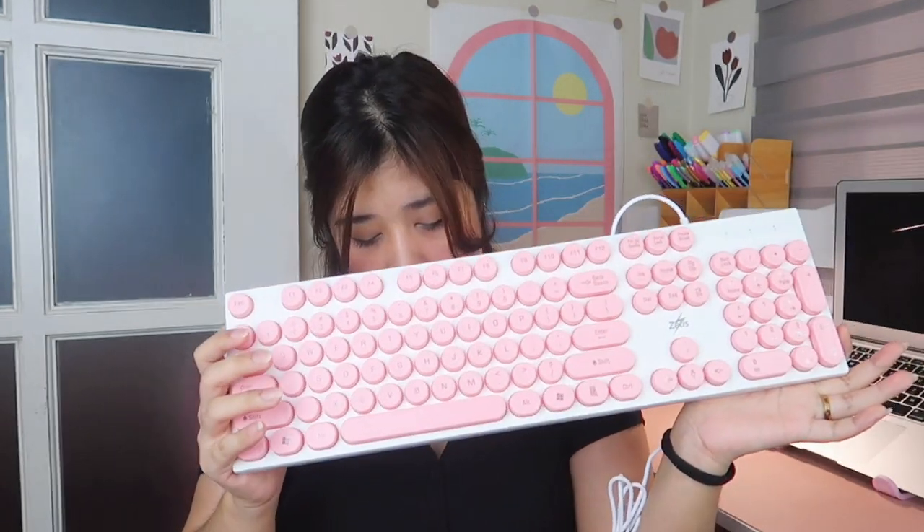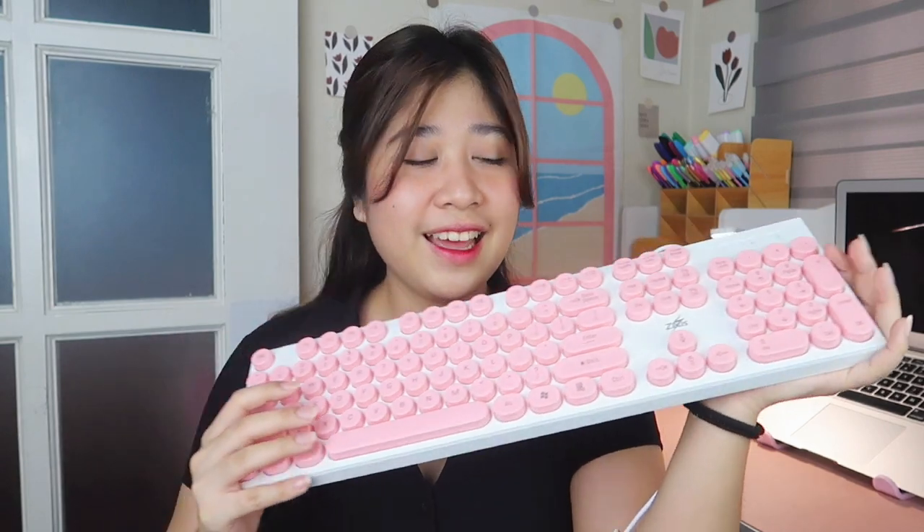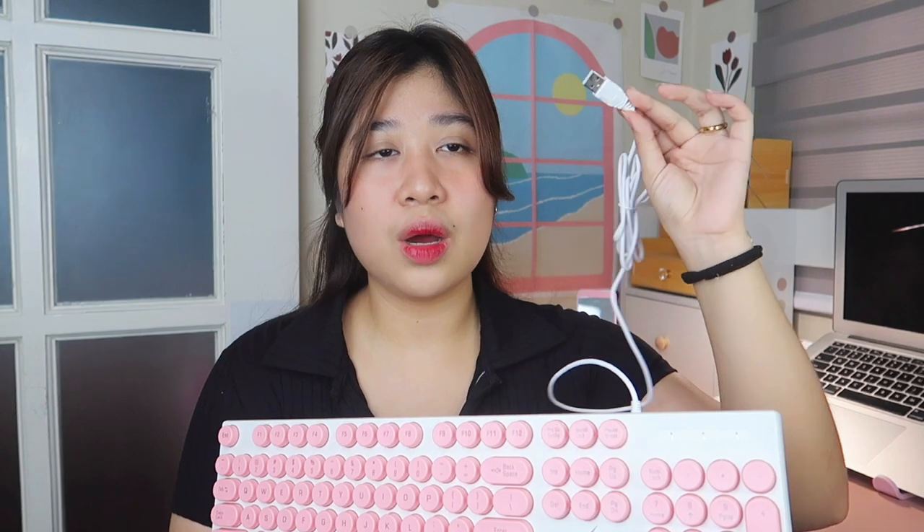Next is the Zeus K100 Retro Round Keycaps keyboard — basically a keyboard with round keys. This is one of the things I really wanted to buy before but couldn't. I'm so happy with it because it's pink. All the keys work and it's very satisfying to type on — parang typewriter, very ASMR. It's wired, not wireless, which is why I got it for only 199 pesos.